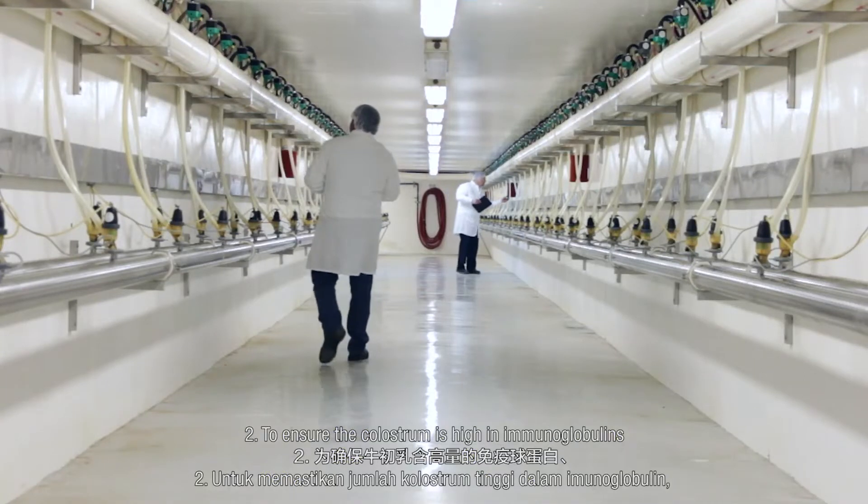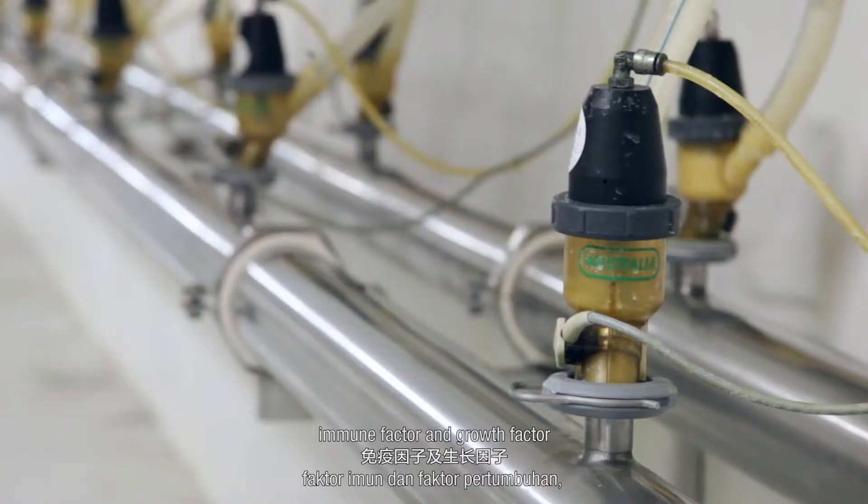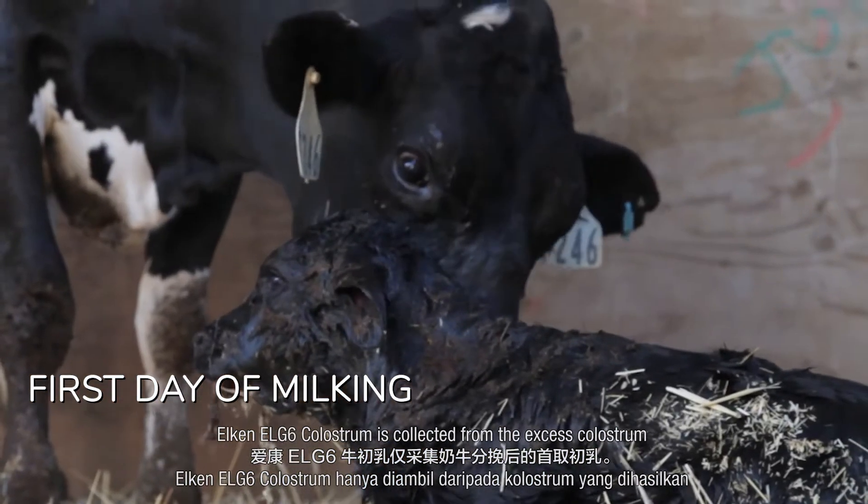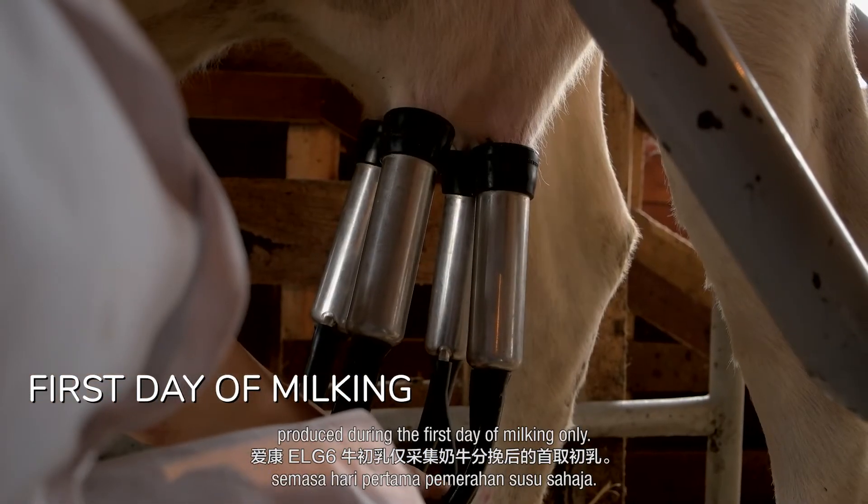Step 2: To ensure the colostrum is high in immunoglobulins, immune factors, and growth factors, Elkin LG6 colostrum is collected from the excess colostrum produced during the first day of milking only.